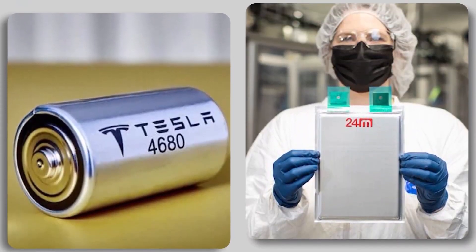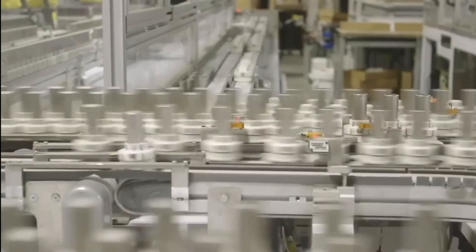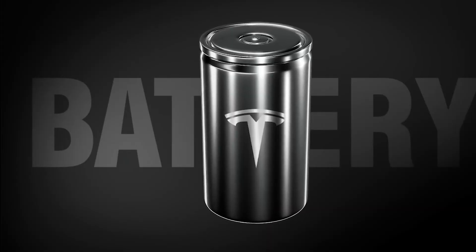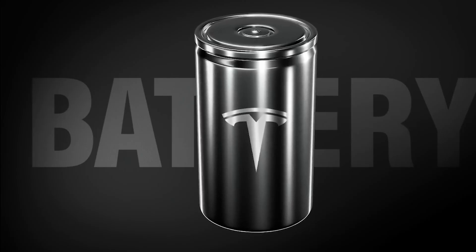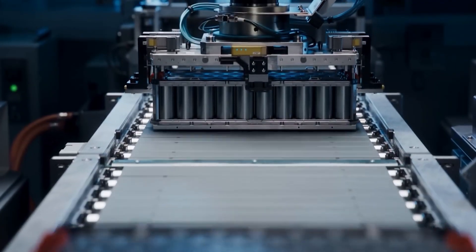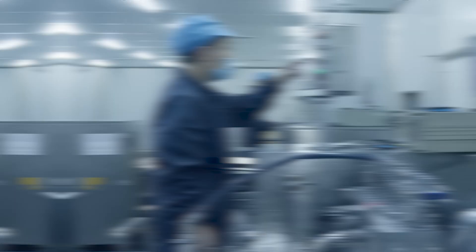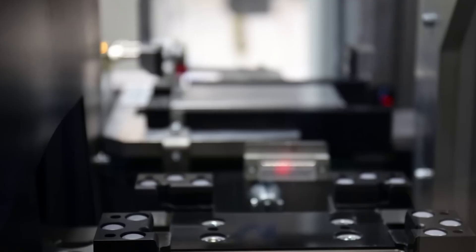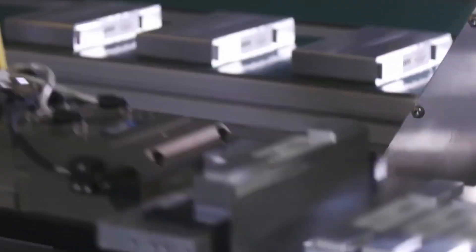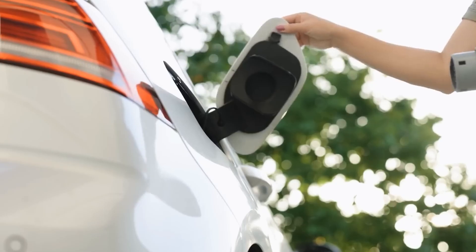So how does Eternalite compare to Tesla's current best, the 4680 battery? The 4680 was meant to be the holy grail — promising better range, cost savings, and performance. But now things may have changed. Tesla's 4680 battery offers about 244 watt-hours per kilogram. Eternalite-powered batteries? A jaw-dropping 660 watt-hours per kilogram — nearly three times the energy in the same size and weight. Two same-sized batteries: one gets you from San Francisco to LA, the other all the way to Seattle, no charge stop needed.